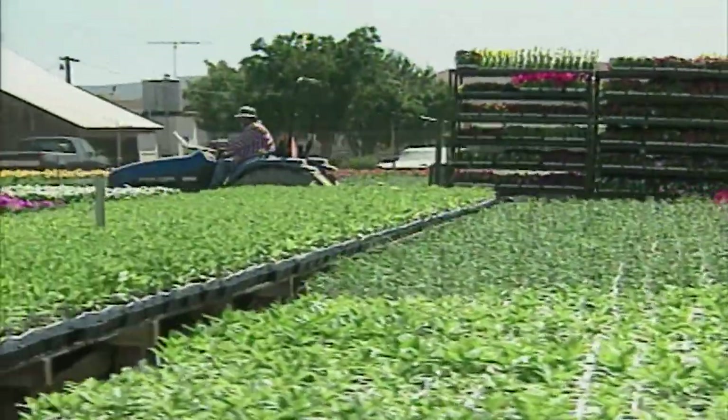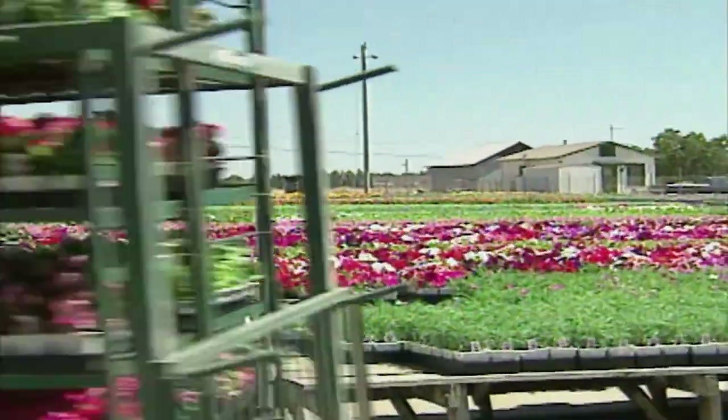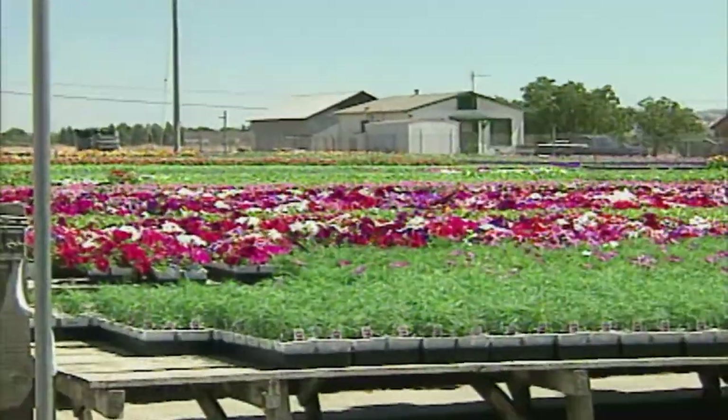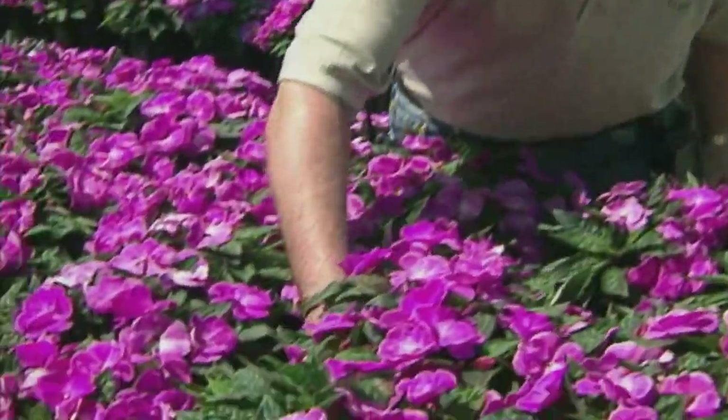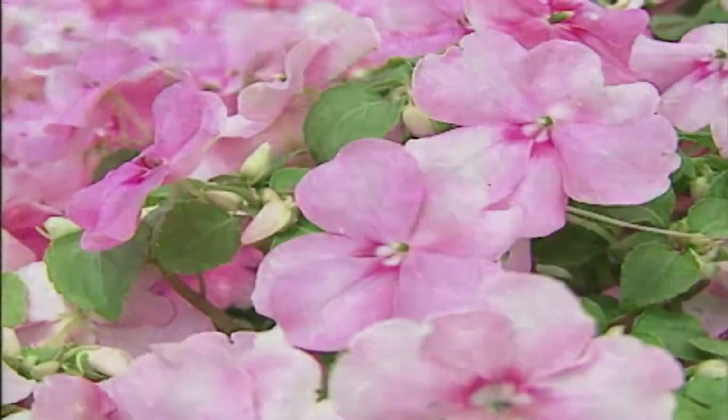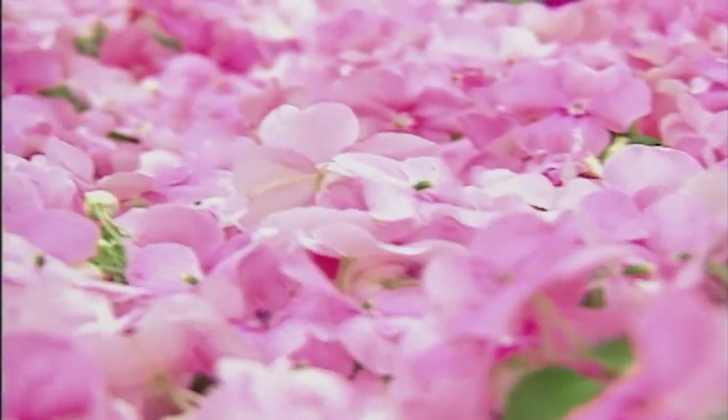Between the development of seed for new annual varieties and the cell packs full of colorful plants you pick up at the garden center, there lies a very important step. Patrick Steffen, the production manager at Kalahara Nurseries in Morgan Hill, California, shows us how they produce millions of seedlings each year.